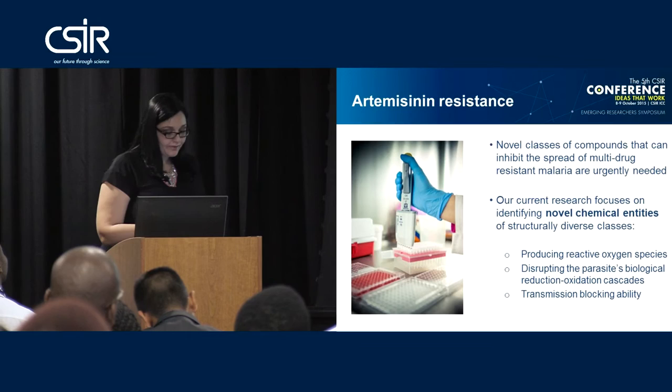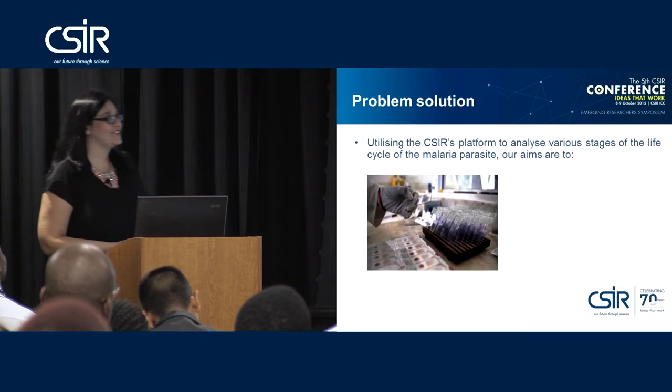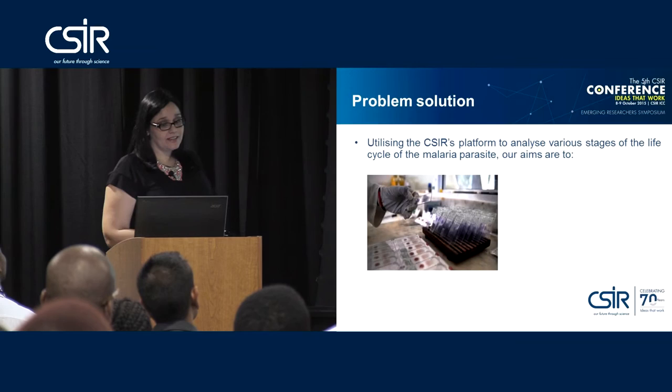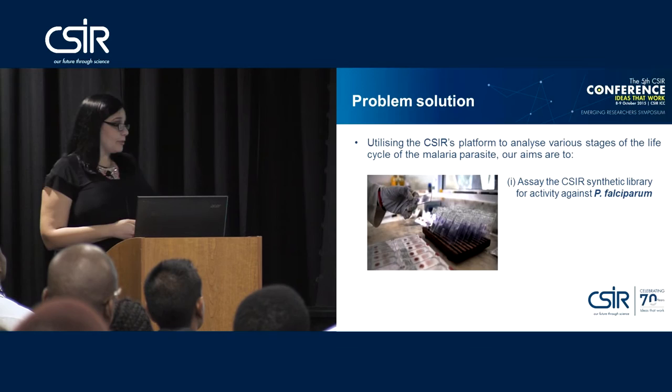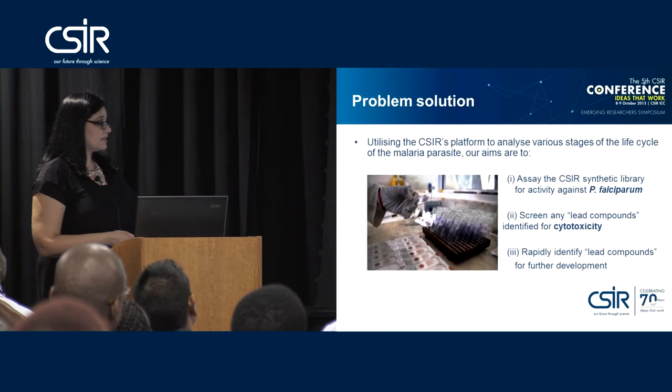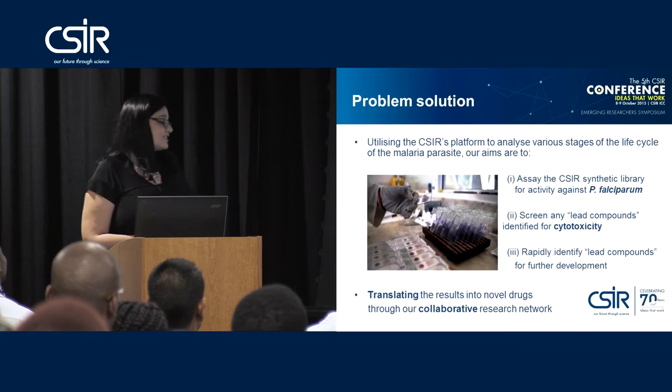We have quite a good strategy in place. We are going to utilize CSR's unique platform to analyze various stages of the life cycle of a parasite. Our aims are to assay the synthetic library for activity against Plasmodium falciparum, to screen any lead compounds for cytotoxicity in mammalian cells, and to rapidly identify lead compounds for further development — hopefully translating results into novel drugs through our collaborative research network.